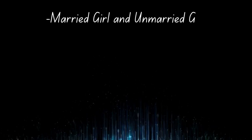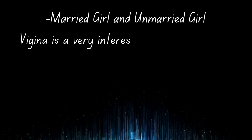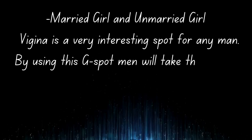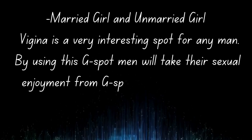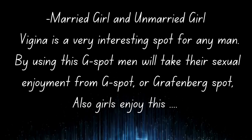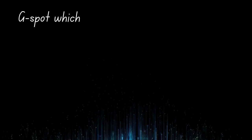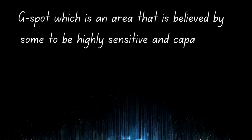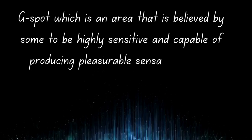The G-spot, or Grafenberg spot, is a very interesting topic. Men and women can experience sexual enjoyment from G-spot stimulation. The G-spot is an area believed by some to be highly sensitive and capable of producing pleasurable sensations when stimulated.